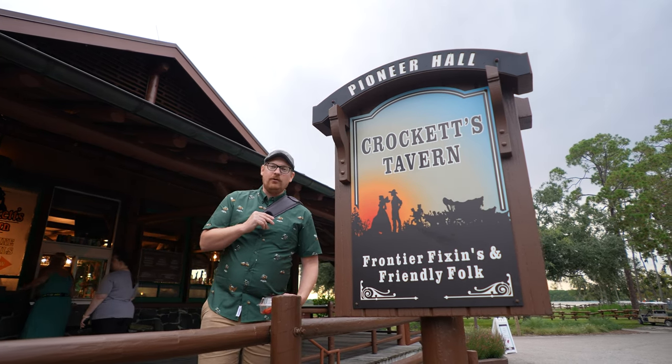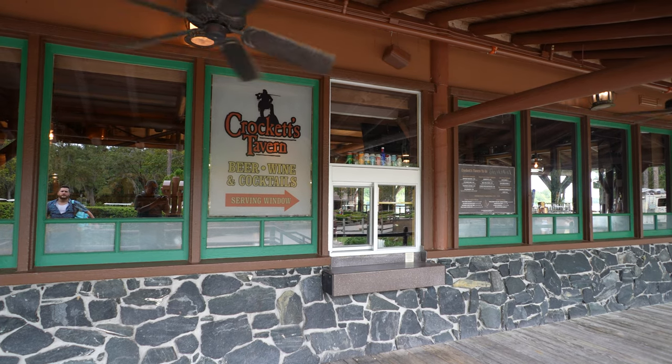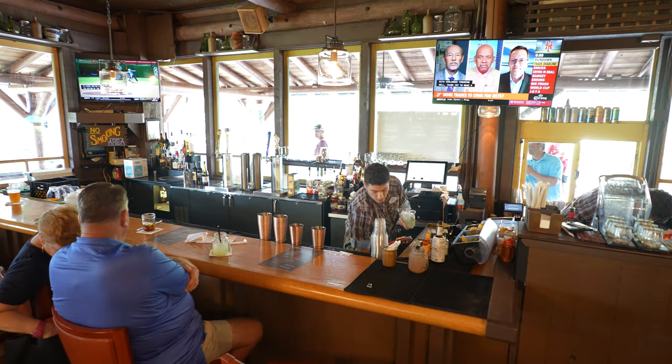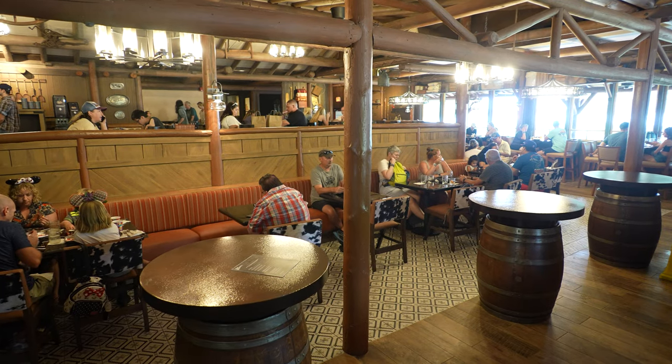The great part about Crockett's Tavern is they've got a to-go window right behind me that we could easily just walk up and order drinks from. But why do that when you can go inside? This is a beautiful patio — get a rocker out here.